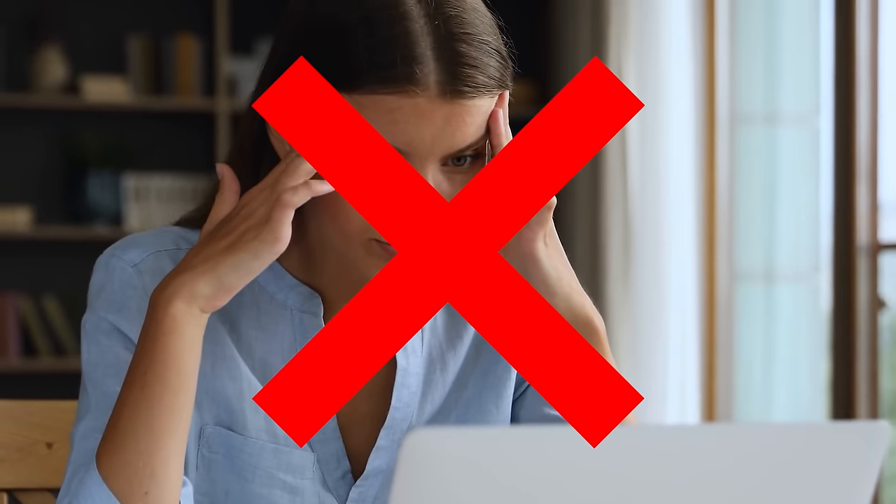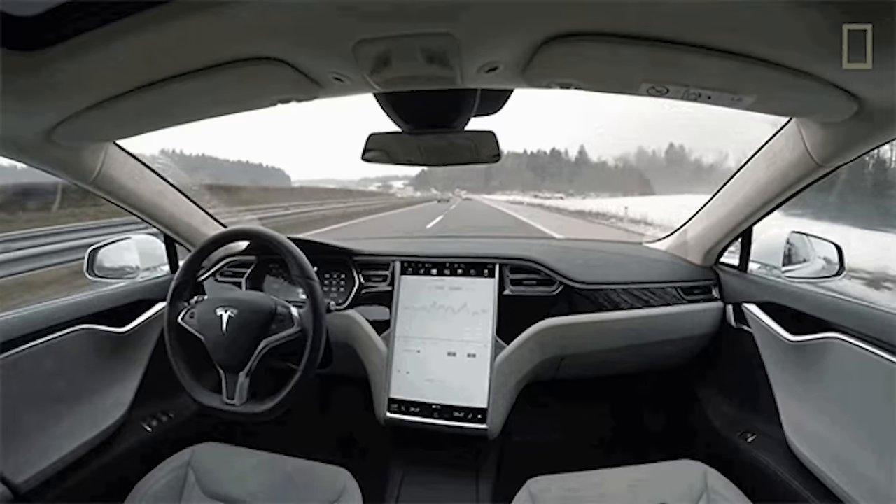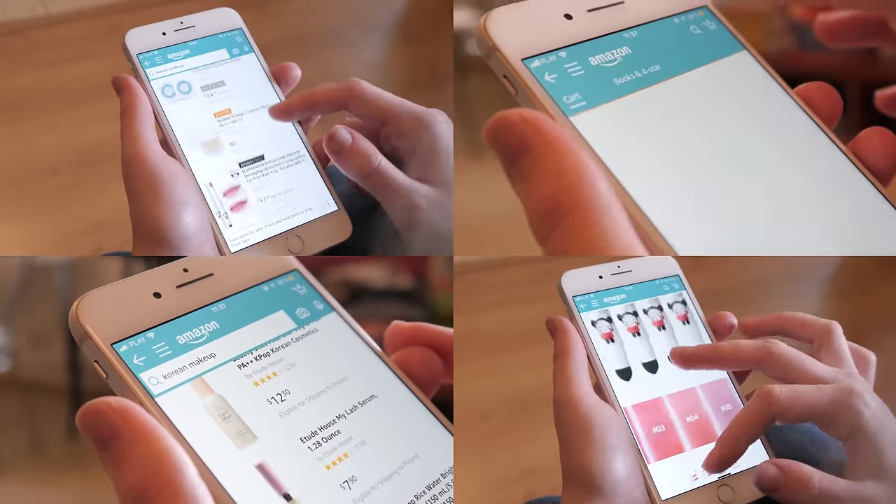Dropshipping on Amazon in 2024 has never been easier, but without knowing how to set up your account, what products to sell, what suppliers to use, and how to put your business on autopilot, your chances of making it are pretty low. That's why in this video I'm going to show you how you can start, run, and manage a successful dropshipping store on Amazon so that by the end you'll have all of the tools and resources you'll need, even if you have no prior experience and a low budget.